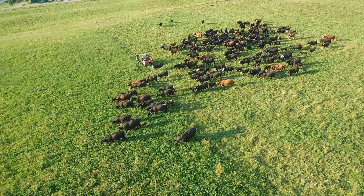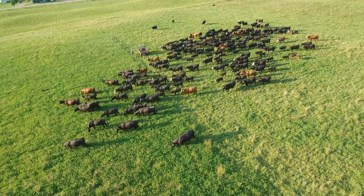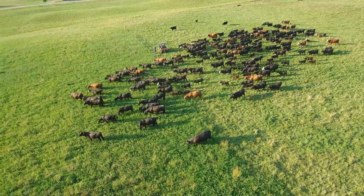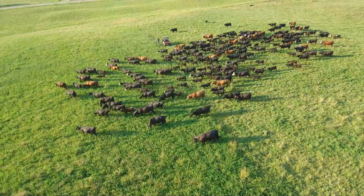After brief exposure to the drone hovering at approximately 90 feet, the cattle will become acclimated to the drone's sound. Cattle, for the most part, don't seem to be alarmed by the sight of the drone, just the sound.